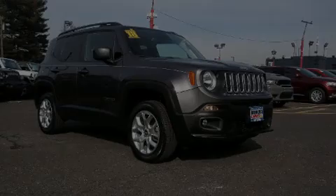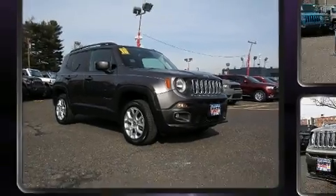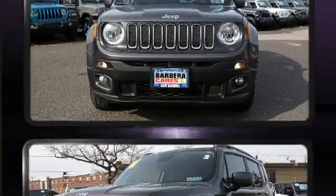Introducing the 2018 Jeep Renegade. With less than 20,000 miles on the odometer, this four-door sport utility vehicle prioritizes comfort, safety, and convenience.